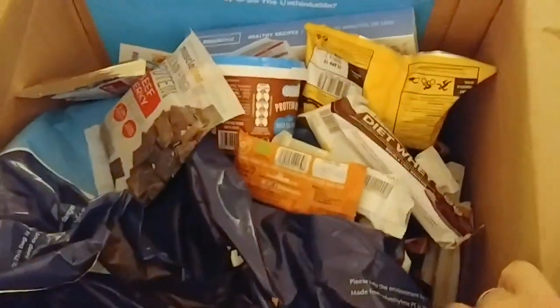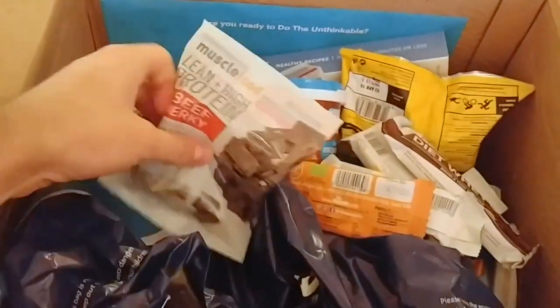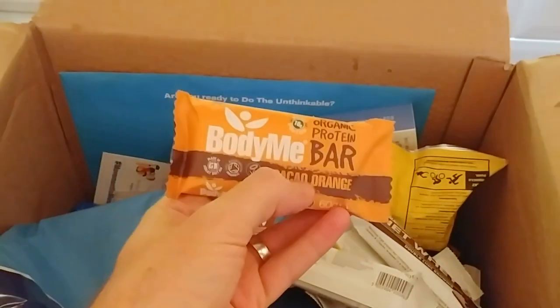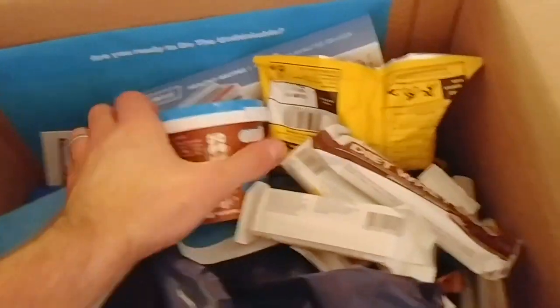Okay, there is a lot of stuff in this box right here. So it looks like we're gonna start with the snacks. We have beef jerky, barbecue zippers — I don't know what that is, I'll let you know when I eat it and see if it's any good.